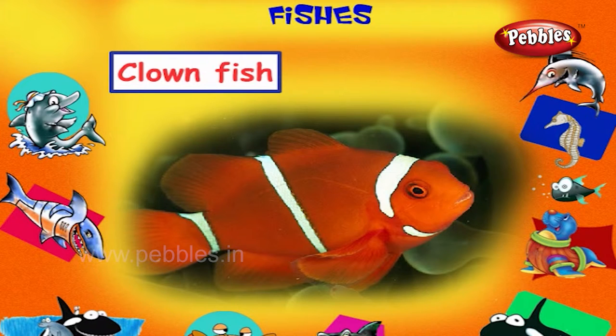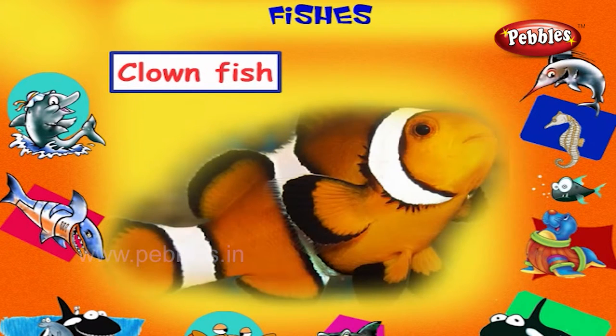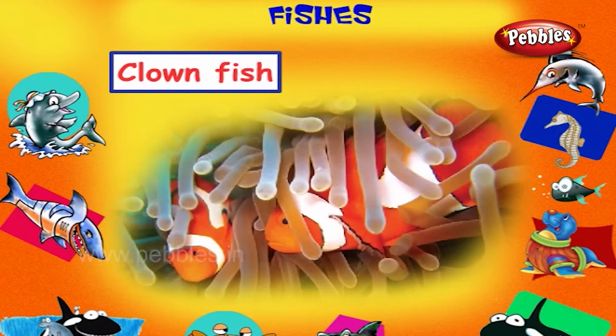Clown Fish. This is a clown fish. It is a brightly coloured fish which lives among the stinging tentacles of sea anemones.